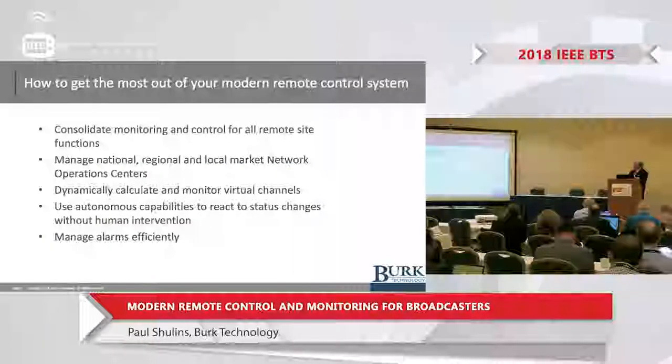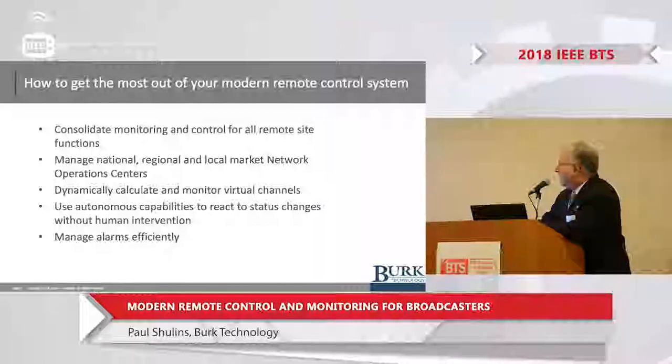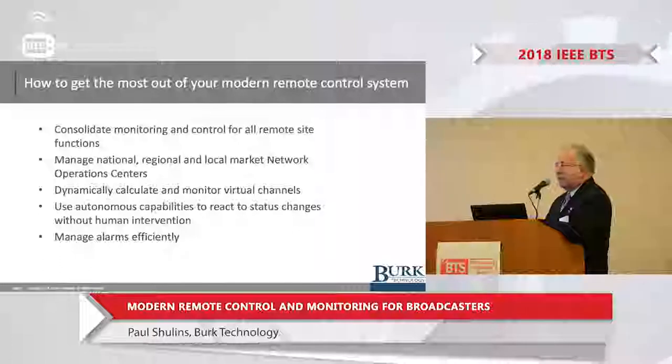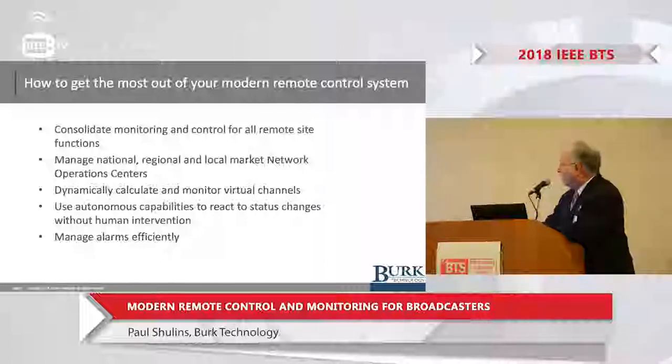To consolidate the monitoring and control for remote site functions — that's one of the big advantages we have now with the technology that's come forward for remote controls. We're also able to manage national, regional, and local market network operation centers, or what we call NOCs. A lot of clients have come to us and said, because of deregulation, we own so many stations and we want to be able to put all this information together on one screen. Today's technology — many remote control companies offer this kind of capability.